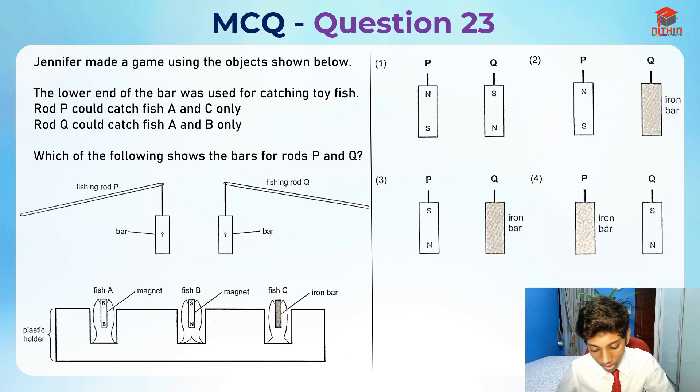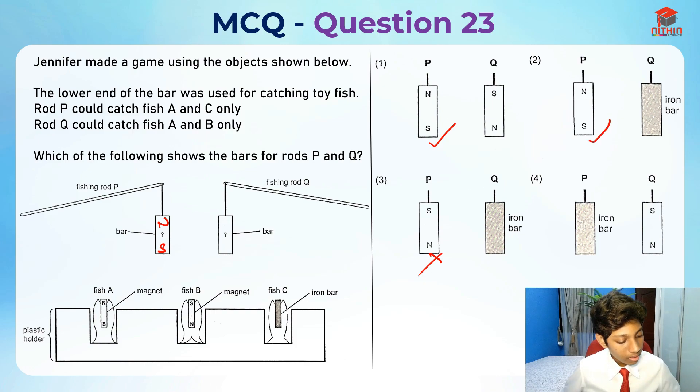We also need to take note of the arrangement of fish A's magnet. The north pole is here, and since unlike poles attract, this end should be the south pole and this should be the north pole. So bar P should be in that arrangement — number one is correct, number three is wrong, number two is correct, and number four is definitely wrong. We've already narrowed down our options to two or one.